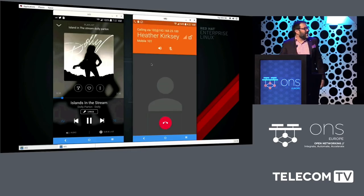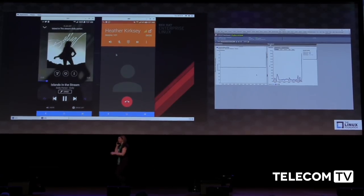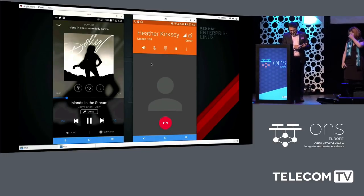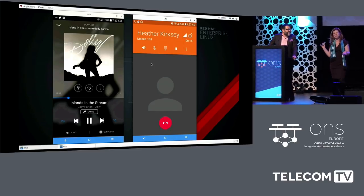On stage we had basically what would be a branch. We were able to manipulate the phones back in California via an app, and we were able to do a live phone call from the cage to the stage. The network itself was a 5G-ready virtual network with a lot of open source components, and we were able to complete a phone call from California to the stage and pick it up and show everyone that the phone call had come through.